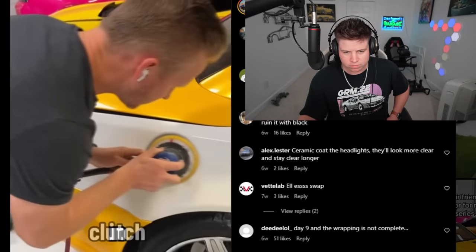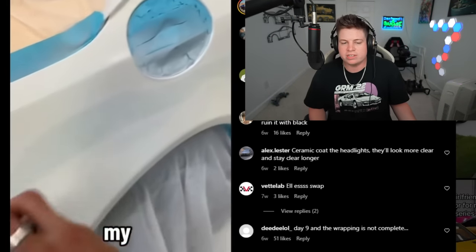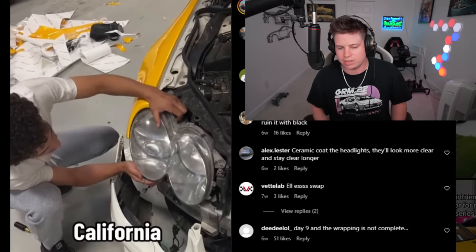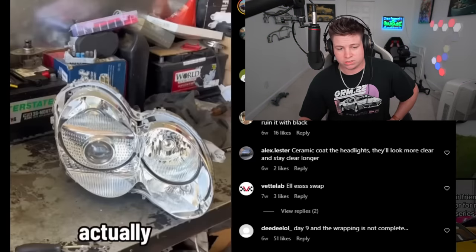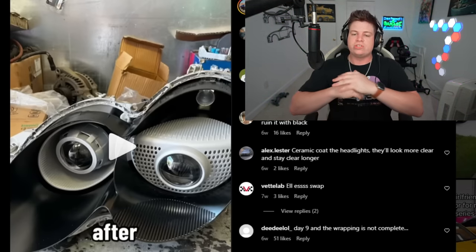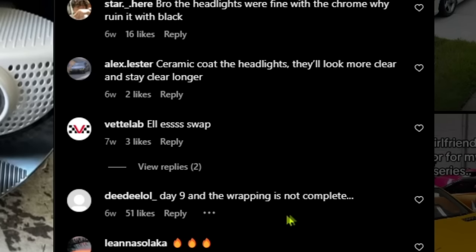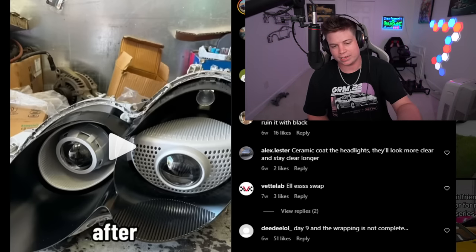We're at day eight — I don't know how many days there are. Day nine: it doesn't matter, you're wrapping the car, you're gonna sell it wrapped. He sent his headlights to get redesigned and customized, removed too much chrome. After nine days, finally something of value. Even the comments are getting pissed — 'Day nine and the wrapping is not complete, really?' The headlights look sick — like if Bumblebee was a peeping tom, that's how his eyes would look.